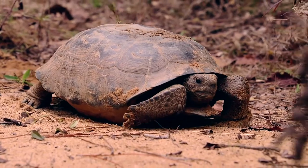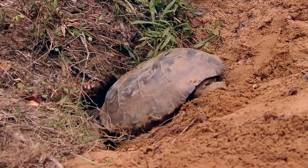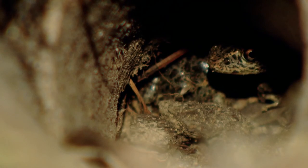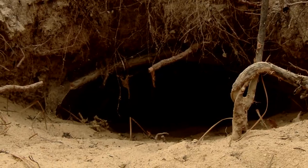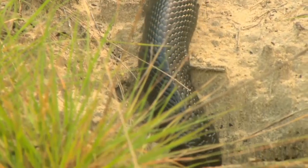Gopher tortoises are connected by longleaf pine forest. They're known as a keystone species because they dig these burrows that are used by many other species to hibernate, to get out of the sun. They're used by frogs, they're used by indigo snakes. In fact, we actually put a scope down one of the gopher tortoise holes and there was an indigo snake down there. So the effort to protect the gopher tortoise is, in essence, an effort to protect many other species as well.